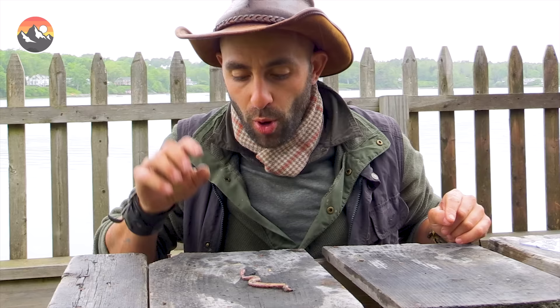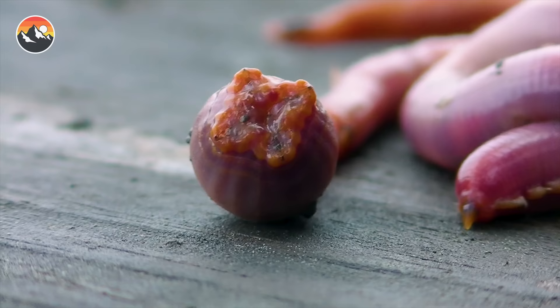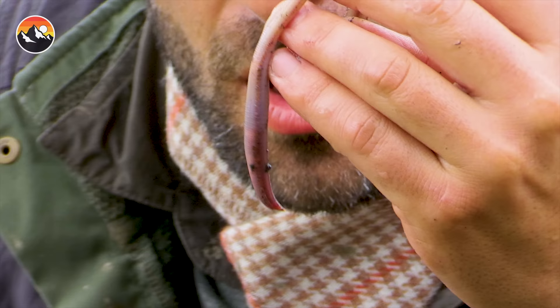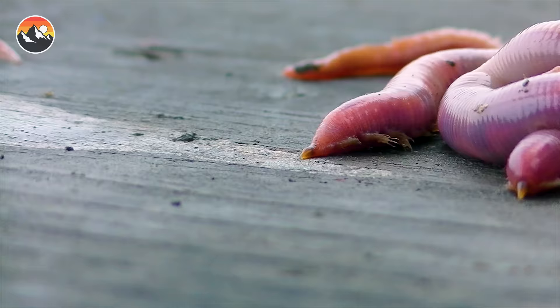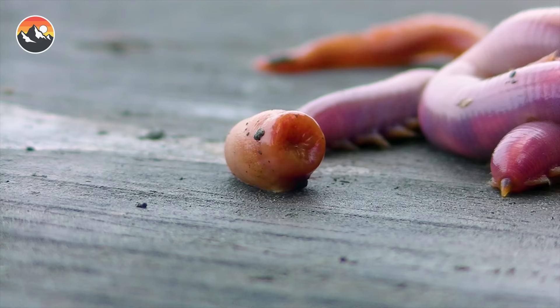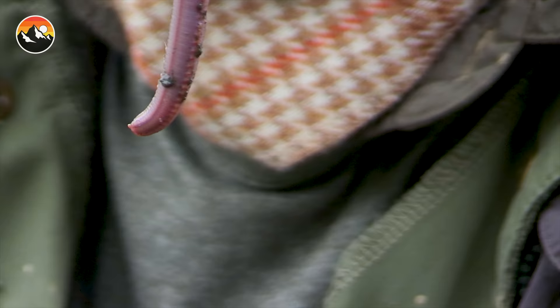They have a proboscis that they shoot out of the front of their head, which has four fangs. Those fangs are made of copper — like the element copper — like metal. Like a Bond villain. They're called bloodworms because their insides are actually dark red and the skin is semi-translucent. This worm is a predator — they shoot this grappling-hook-type head, four fangs dig in, they inject venom that paralyzes and sometimes stops the heart of its victim, and then they slurp up the innards like a slushie.